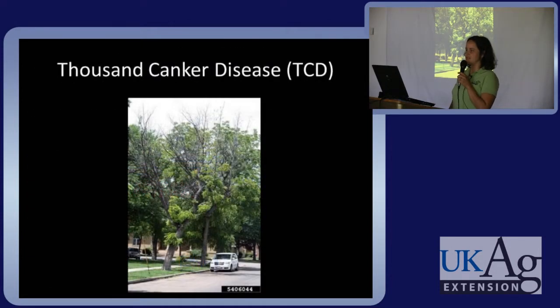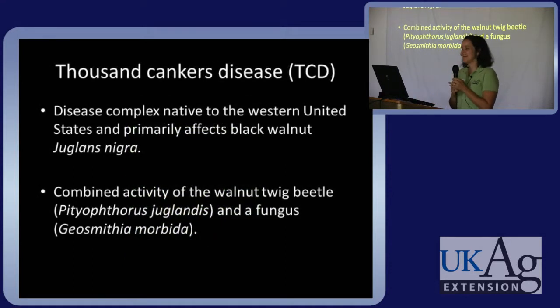Are you ready to learn about thousand canker disease? This disease complex is native to the western United States and primarily affects black walnuts. This is actually the combined activity of a walnut twig beetle and a fungus, Geosmithia morbida.